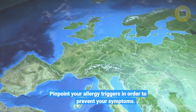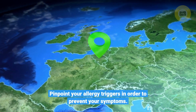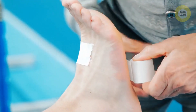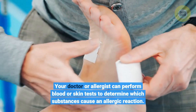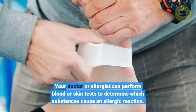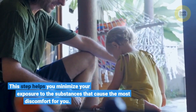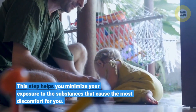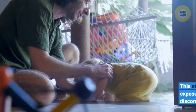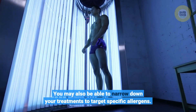Pinpoint your allergy triggers in order to prevent your symptoms. Your doctor or allergist can perform blood or skin tests to determine which substances cause an allergic reaction. This step helps you minimize your exposure to the substances that cause the most discomfort for you. You may also be able to narrow down your treatments to target specific allergens.